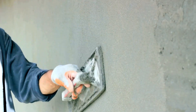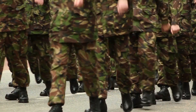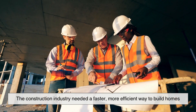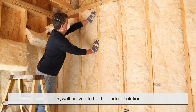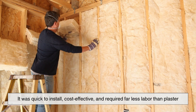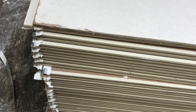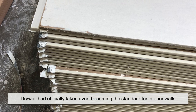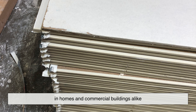Builders and homeowners were reluctant to abandon the traditional ways they had relied on for generations. However, everything changed after World War II. With millions of soldiers returning home and a massive housing boom underway, the construction industry needed a faster, more efficient way to build homes. Drywall proved to be the perfect solution — quick to install, cost-effective, and requiring far less labor than plaster. By the 1950s and 60s, drywall had officially taken over, becoming the standard for interior walls in homes and commercial buildings alike.